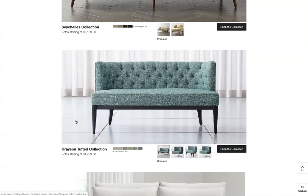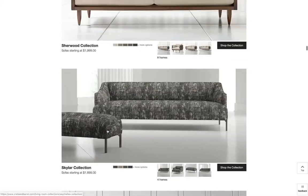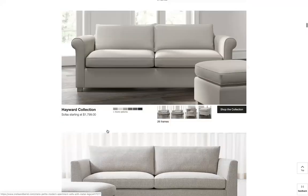Everything in these renders — the sofa, the background, the floor — is all managed in 3Kit as a 3D scene. This allows creative teams to have much more control and creative direction over their content than they could with traditional photography. For instance, here I'm accentuating a product with a marble floor and natural background, while a different bench gets a lighter background with a less reflective floor. Everything about the creative direction of the content is managed in 3Kit.